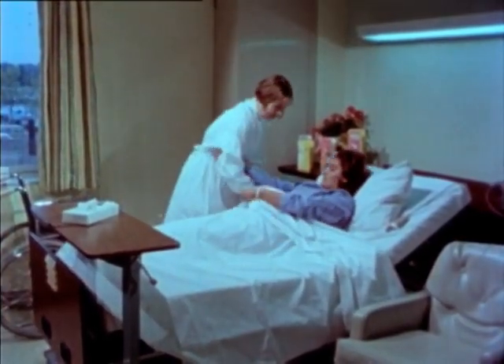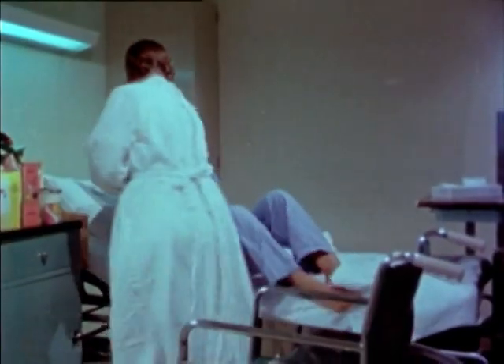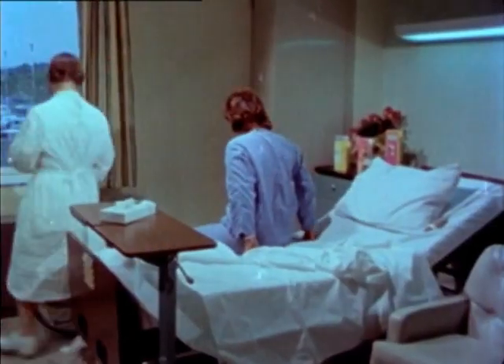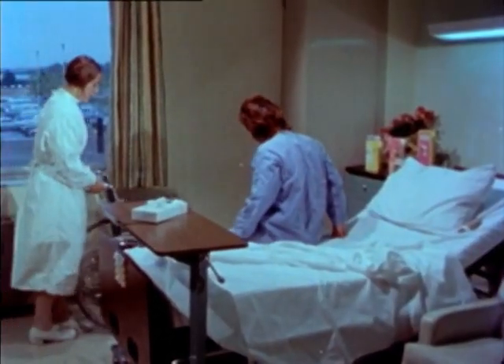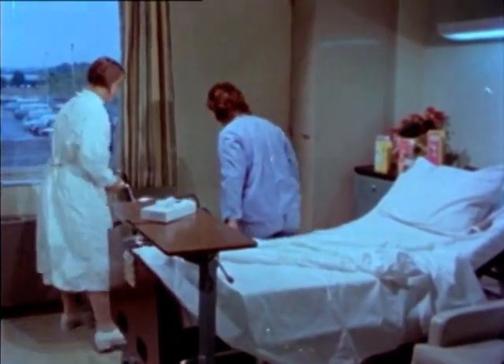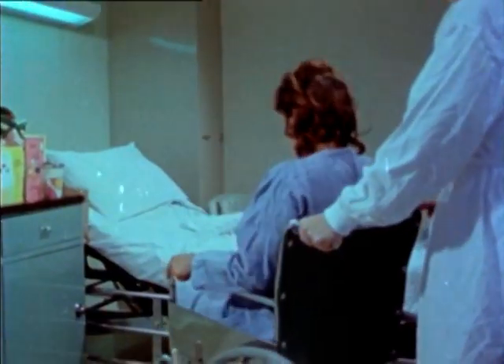Obviously, we've only scratched the surface when it comes to the subject of safety rules. But safety doesn't come just by learning a lot of rules — it comes from an attitude. For everyone who works in a hospital, safety has to be a full-time job.